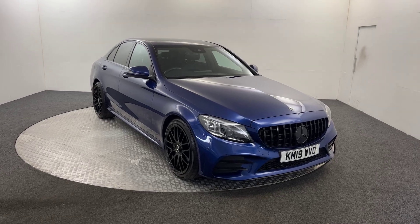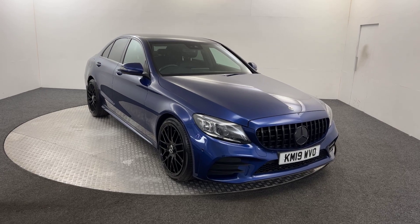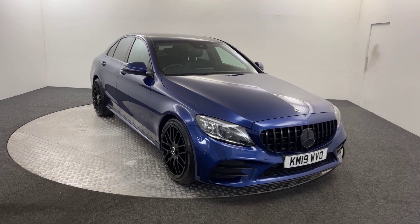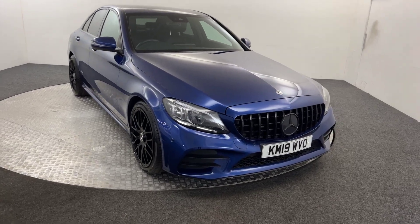Hi, James here from David Hayton's Auto Store. Today we've got this 2019 Mercedes-Benz C300 AMG Line Premium presented in blue. I'm just going to walk you around the car and show you the condition, and then we'll jump inside.